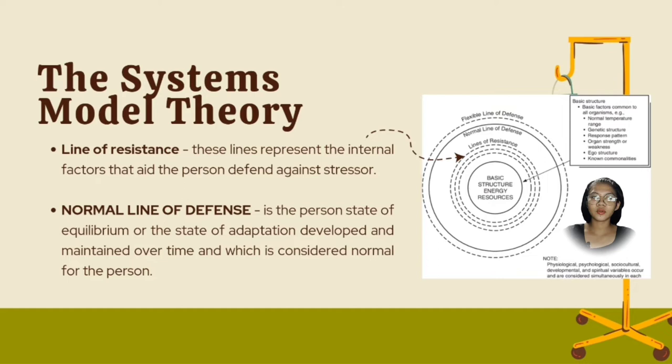For example, when bacteria enters our system, there is an increase of leukocyte count to combat infection. A normal line of defense is the person's state of equilibrium, or the state of adaptation developed and maintained over time, which is considered normal for the person. It is the middle ring that represents the person's normal or usual wellness state.